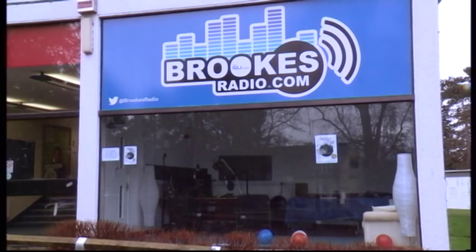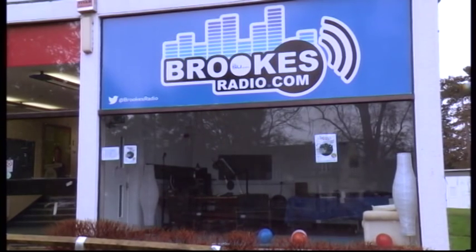After a year on the airwaves, Brookes Radio has moved to brand new, much bigger studios on the Headington Hill campus. John Glasgow reports. Brookes Radio recently moved into a brand new studio at the Headington Hill campus, so I caught up with the station's manager to find out about the move and how it will affect them.